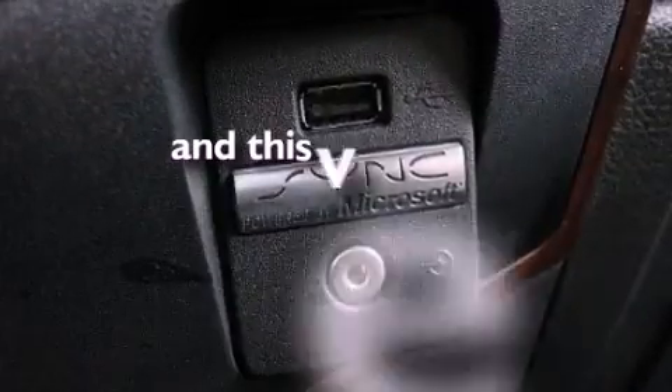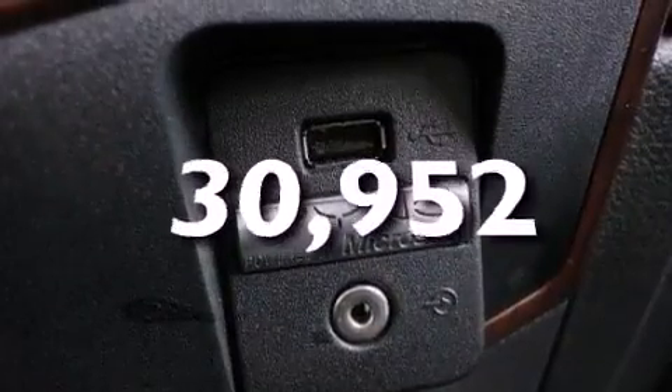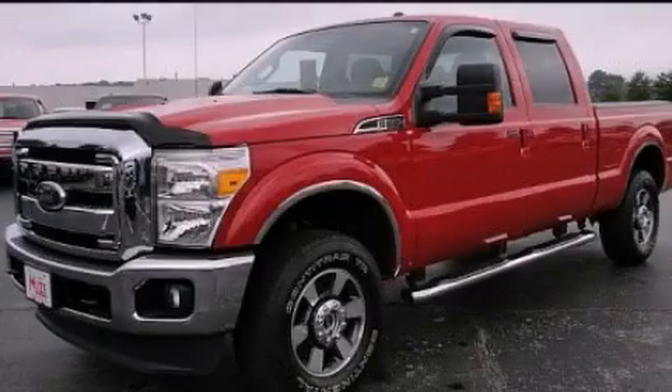This vehicle has fewer than 31,000 miles on the odometer. Stop by today and test drive this automobile for yourself.